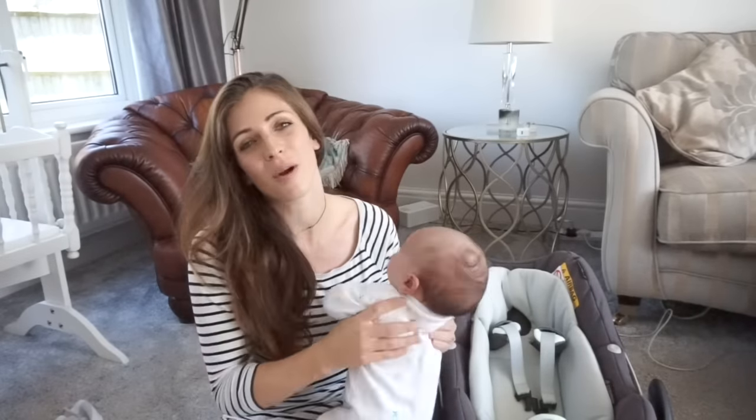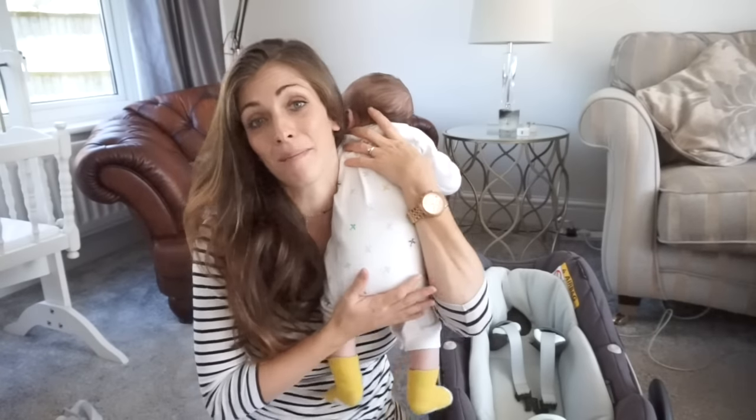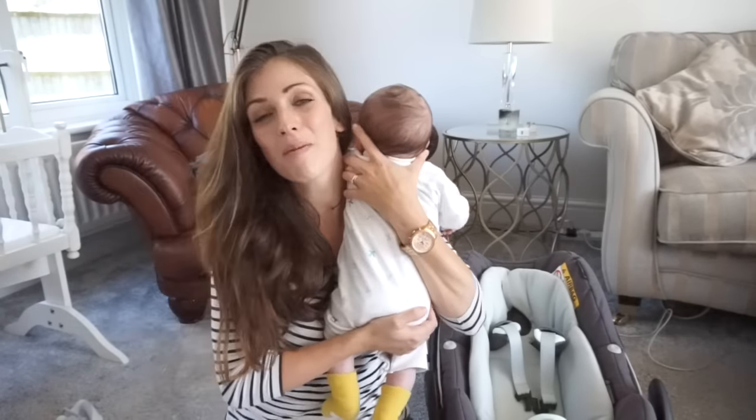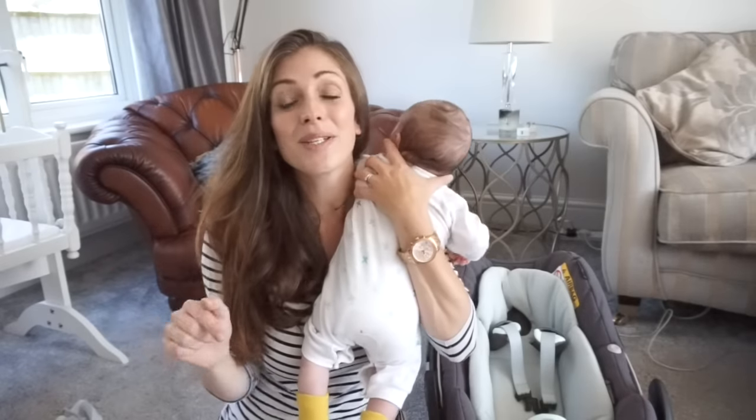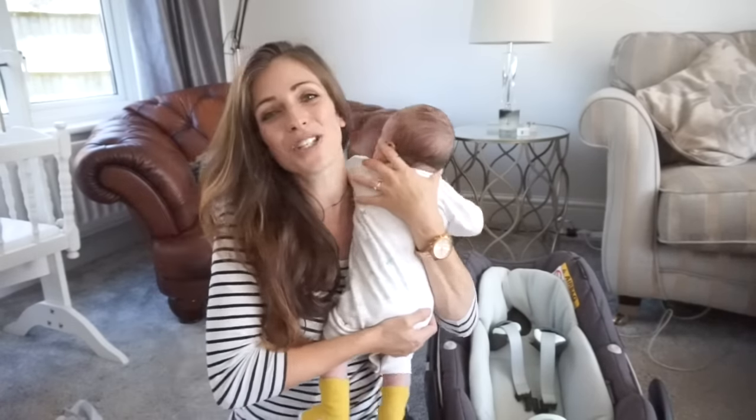Overall we absolutely love the car seat — I can't think of a single thing I don't like about it. It's stylish, it's easy to clean, there's no assembly, and you feel absolutely safe with utmost peace of mind when your baby's in it. We would 100% recommend it. I would definitely also recommend getting the isofix base if your car is compatible, because it just makes it so much easier and you've got that peace of mind from the beep and the green light confirming the car seat is in the best position. Well, that's our review of the Maxi Cosy Pebble Plus — I hope you liked it! Please leave any comments below, give it a thumbs up, and subscribe if you haven't already. Thanks for watching, bye!